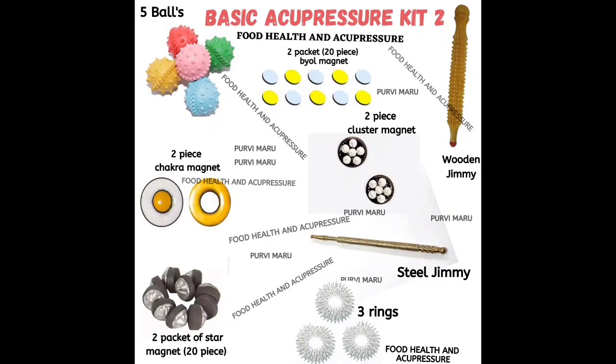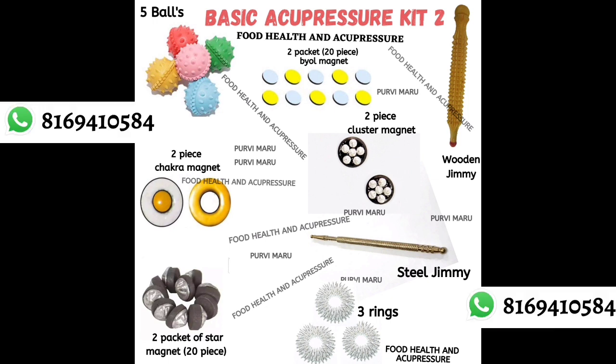Then we will do magnet therapy on this point. If you are not having the magnets and want to buy them, we have made a basic acupressure kit which includes all these magnets, chimneys, and everything used in acupressure. You can WhatsApp us on our contact number to buy it. We will take a paper tape and apply one star magnet so that the pointed side touches the skin and the black side faces outward. We will apply one star magnet on this point. This point is bilateral, meaning it comes on both hands, so you can do the same treatment on both hands.